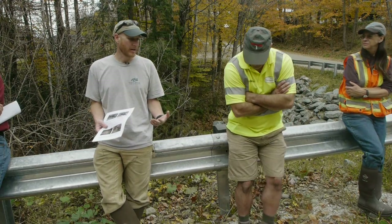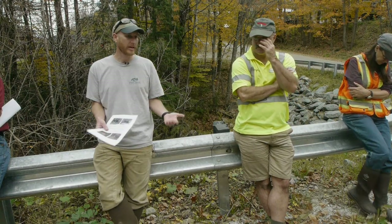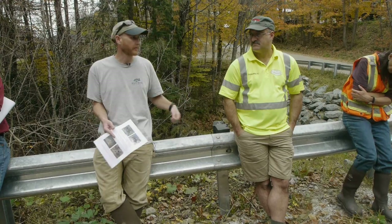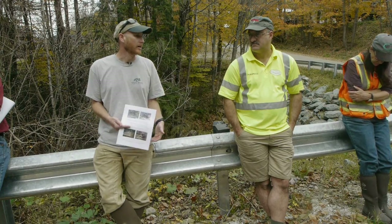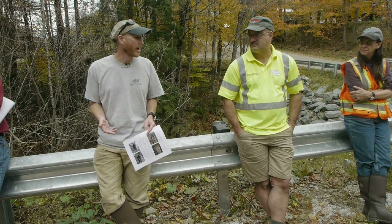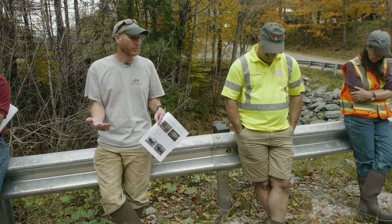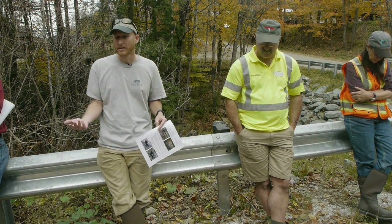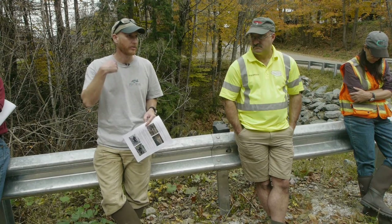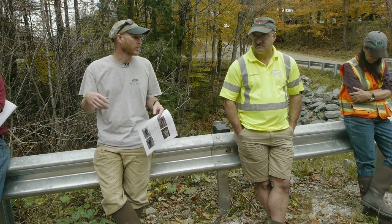Aquatic organism passage wasn't how I sold it — it was all about flood resiliency. Coming in right after Irene, the easy thing for the town would have been to just put the five-foot culvert in and take FEMA's money and be done with it. We were very lucky to have a town willing to let us add money and patient enough to go through that process. Once we started putting these in, the town started pointing to other culverts saying, 'What about these? What about these?' And we said, 'You can work with us on whatever ones you want.'